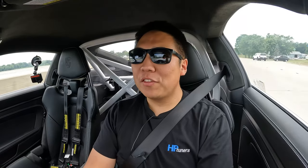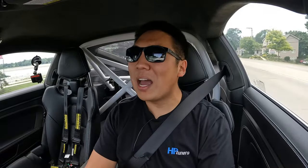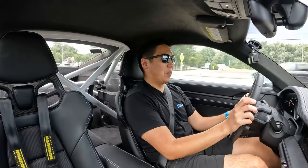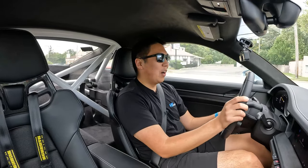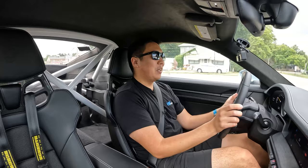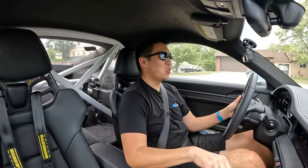There we go — my review of the 992 generation 911 GT3 Touring. What a machine. I knew it was going to be good, and it met every single expectation I had for the latest generation GT3. Does it feel a little bit bigger? Yes. Does it feel the exact same essence, just turned up? Absolutely. Now I need to find my way into a GT3 RS because I want to see what that car is like. I'm happy I finally got to experience this one, especially as a Touring with the correct transmission choice.